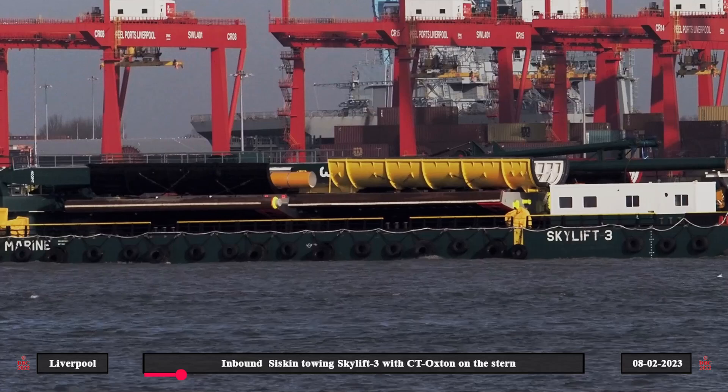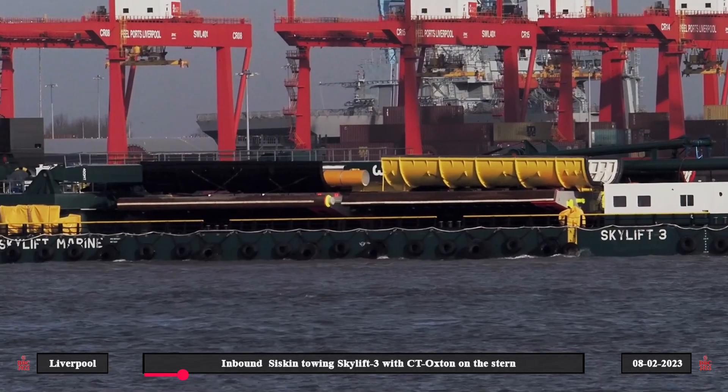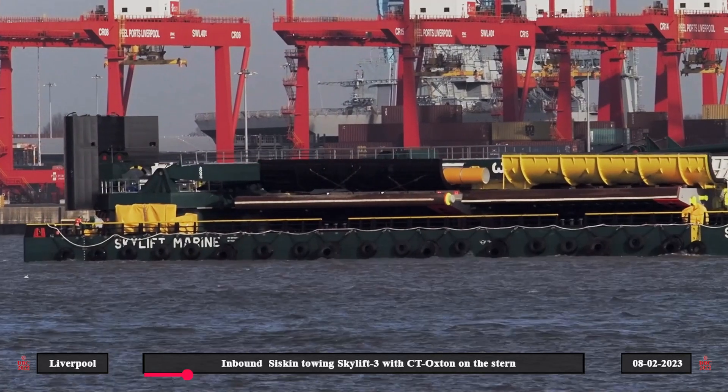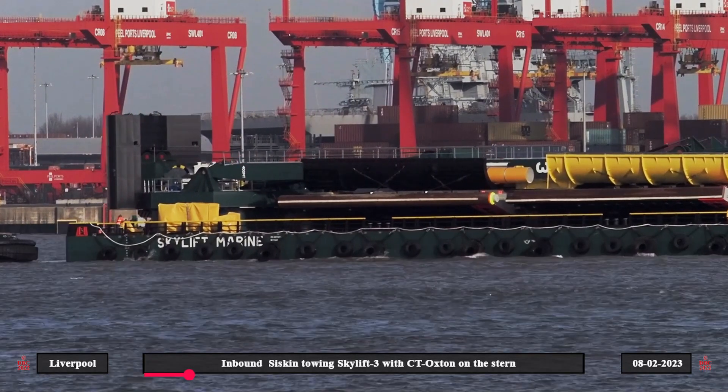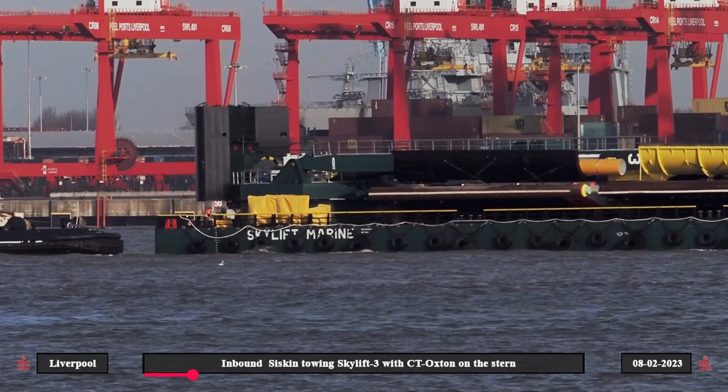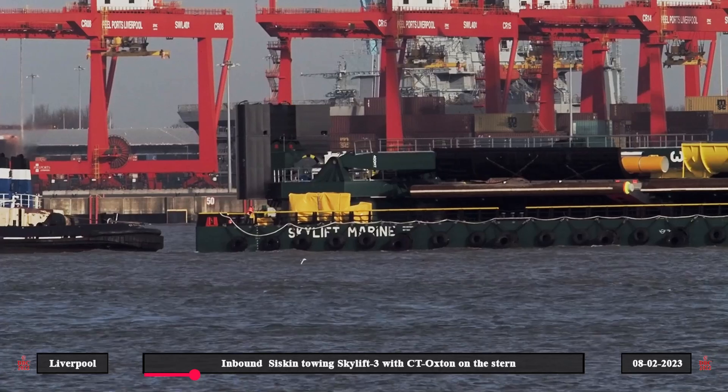On board the barge were a pair of new caissons to be installed at Gladstone Lock. These had been constructed at Ravenstein's shipyard in the Netherlands. They're expected to have a working life of around 50 years.